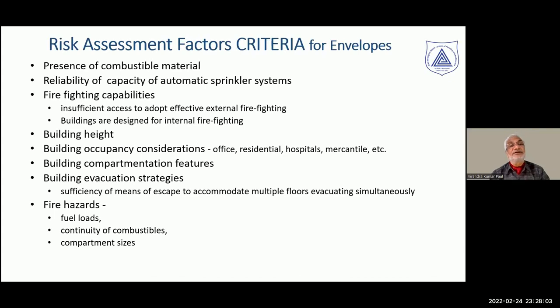Looking at risk assessment towards the end of this discussion, the criteria for development include: presence of combustible materials, reliability of automatic sprinklers, fire-feeding capabilities, height, occupancy considerations such as sleeping occupancy, compartmentation which can restrict the spread of fire inside and allow safe evacuation, evacuation strategies, and fire loads inside. Using these criteria, we can assess the risk a typical building poses, which can help us think about building envelopes in a more objective manner rather than simply from the point of view of thermal performance.